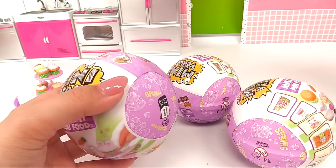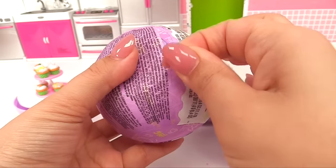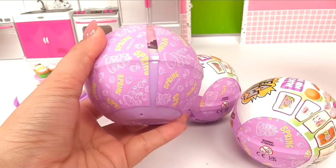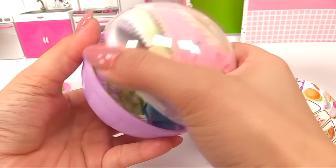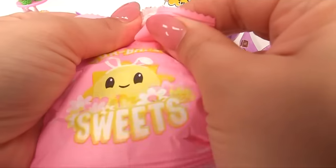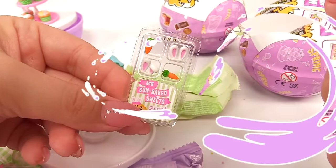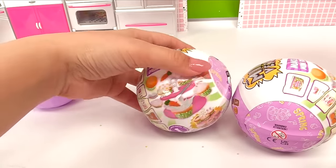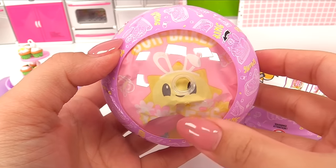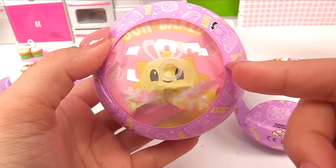Here we go — moment of truth. The first bag will let us know. We have lots of duplicates. Now let's try opening up the honey ham. Are the bags different? No, actually — we have the little sun with the bunny ears again. So the bags don't make a difference.